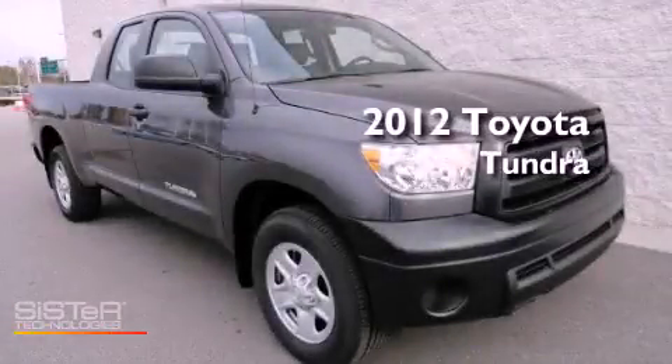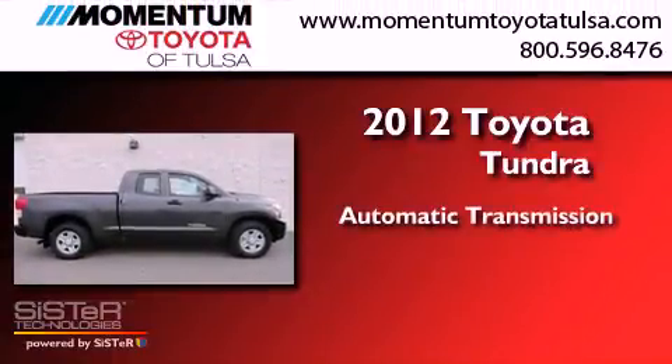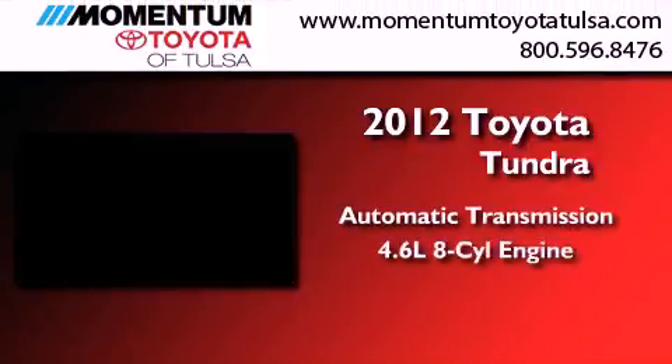This is a brand new 2012 Toyota Tundra. This truck has an automatic transmission and a 4.6 liter V8.